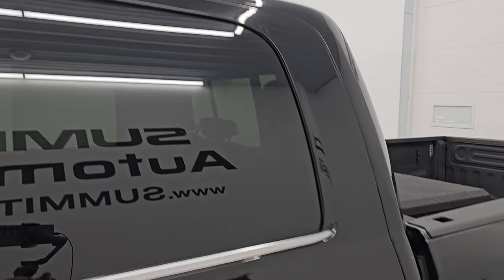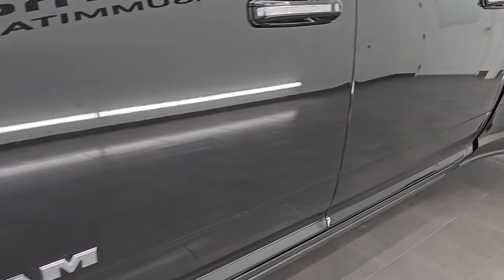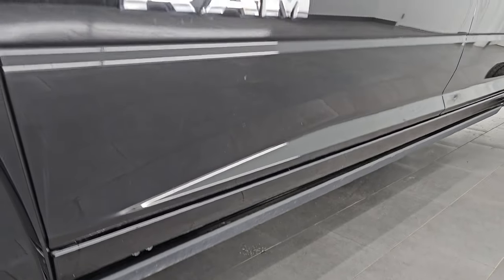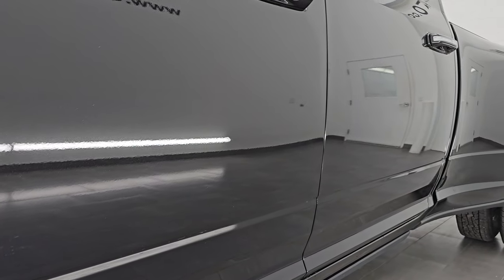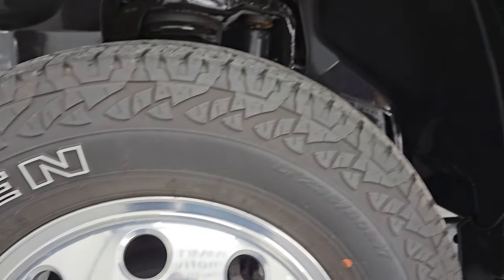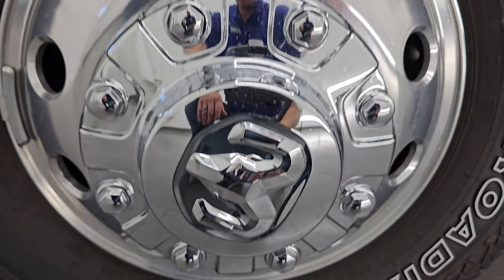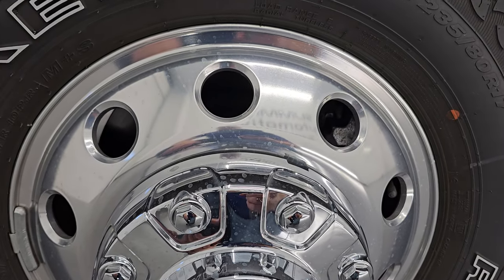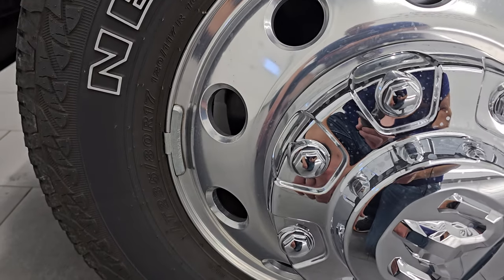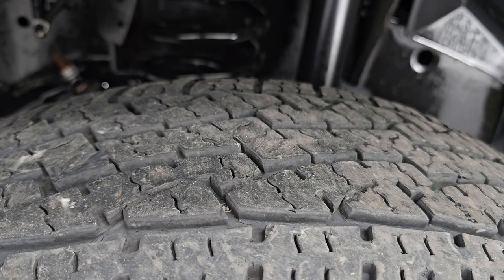Diamond black crystal pearl is the color — paint code PXJ — and I shoot all my videos in 4K. This truck comes with 17-inch polished aluminum wheels in fantastic condition, and it has Nexen Roadian AT tires, LT 235/80R17s. I would say they have right around 50% of the tread left on them.